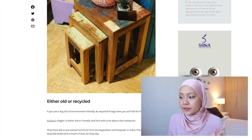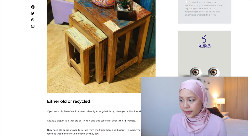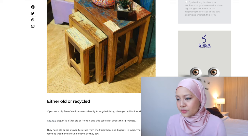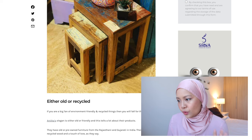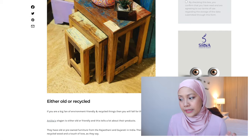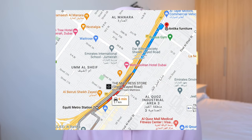The last place is called Antika. Similar to Al-Yas, they sell either old or recycled items. If you are trying to be more environmentally friendly, this is the place for you. Antika's slogan is 'either old or friendly.' They have old or pre-owned furniture from Rajasthani and Gujarati craftsmanship from India, and their products are made of recycled wood with a touch of love. This store is located at the Times Square Centre and is open from 10am to 10pm.